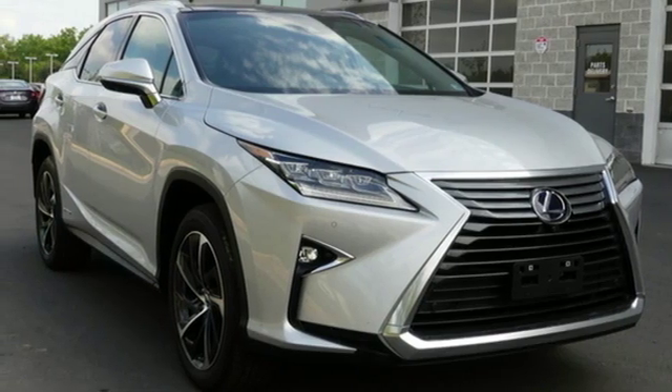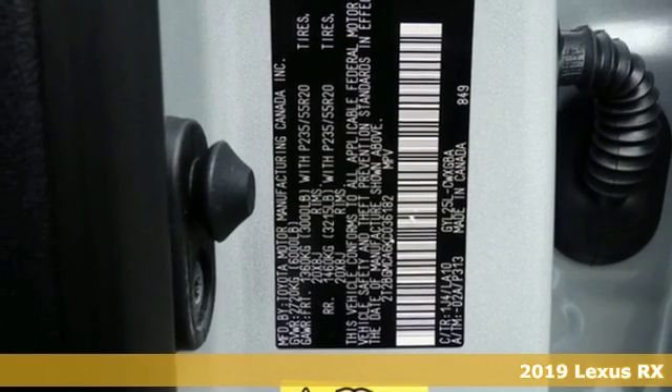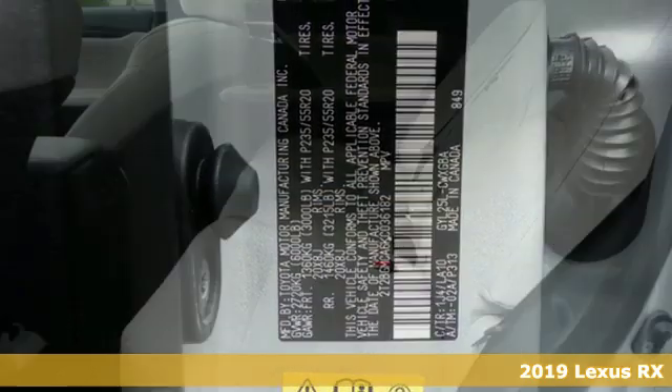Here's a new 2019 Lexus RX. Luxury awaits in every Lexus. It comes with all the amenities you need.